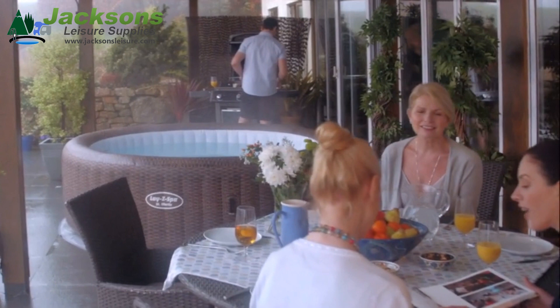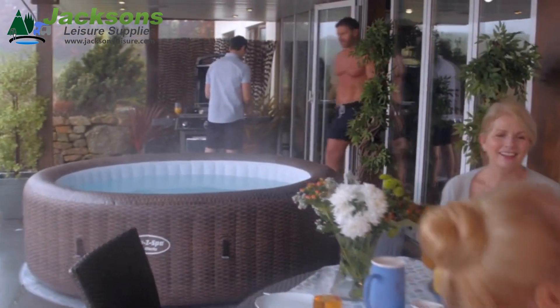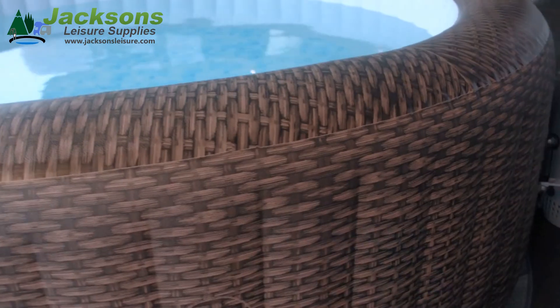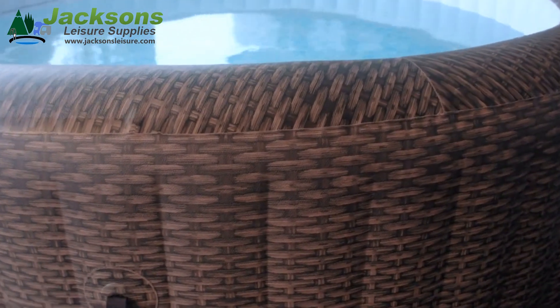Introducing the Lazy Spa St. Moritz. Relax and unwind in your very own Lazy Spa. This stylish spa comes with our new Rattan design.